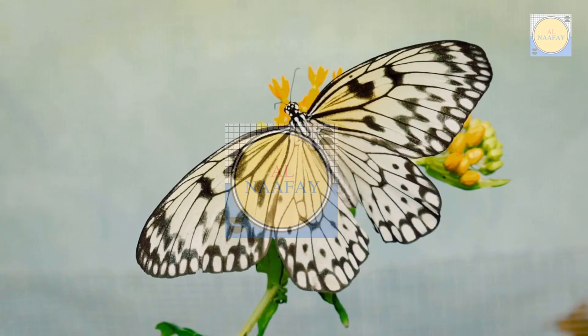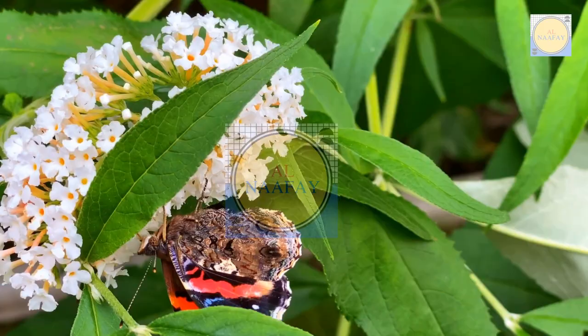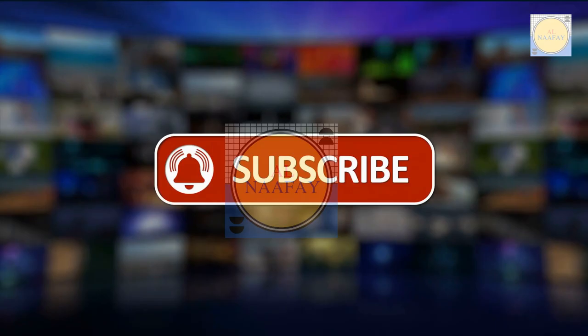A butterfly garden or area filled with butterflies and other invertebrates benefits from crucial natural pest control. Butterflies are also an important part of the food chain, providing food for birds, bats, and other animals.